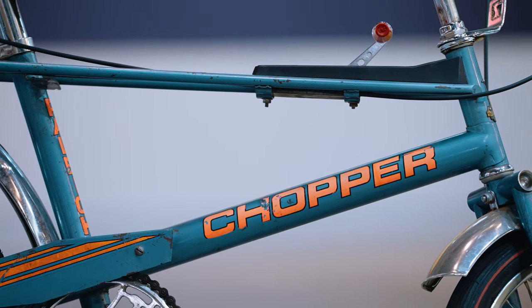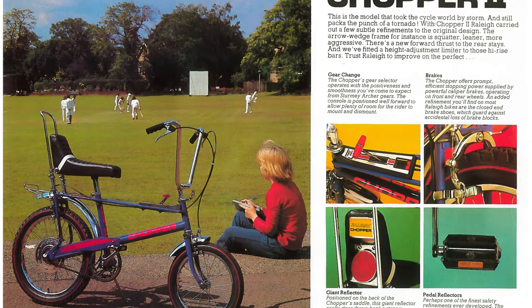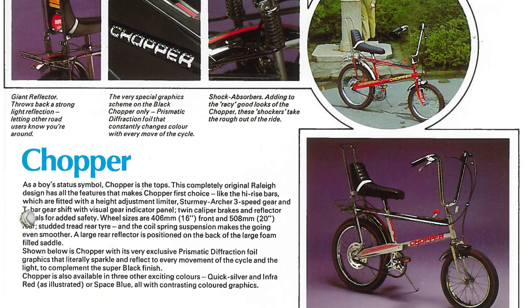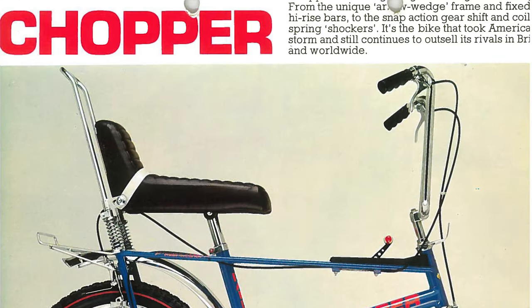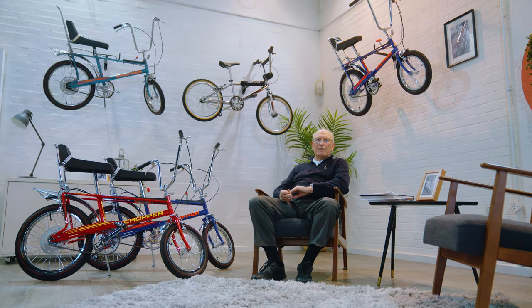When you look at the ones that were produced for America, they had really high sissy bars and back rests. It became apparent that there were problems with the bike from a user's point of view — they were quite easy to tip up, because kids loved doing wheelies, even in those days.